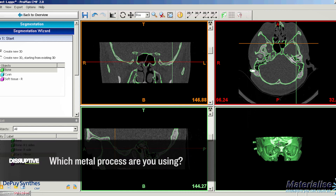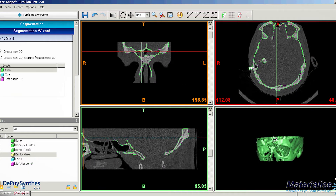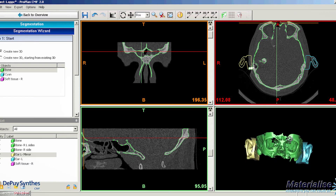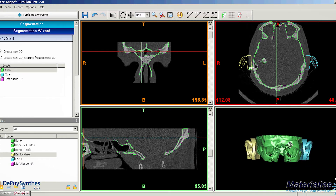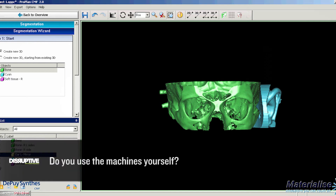We do have 3D printing of metals, but we usually outsource it outside the hospital to print it — it's really expensive and requires high-tech specifications. We don't have metal printing in-house. For 3D models used in patient communication and basic work, we have that in-house and use it as part of our profession.